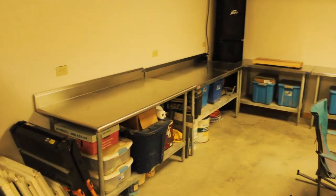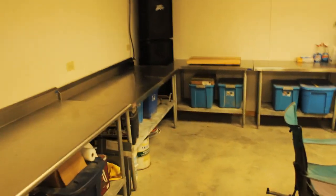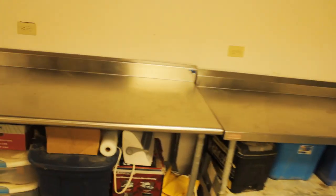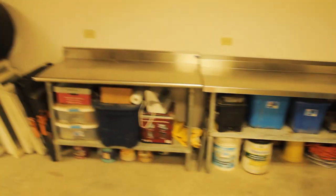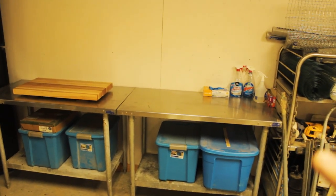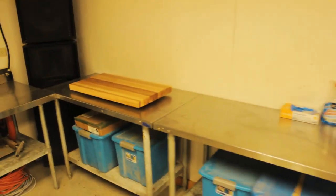Remember those tables Jessie got for her outdoor kitchen? Well, we don't have the outdoor kitchen built yet, but what we do have is some fantastic processing area. I just like sitting in here and looking out the garage door, being happy. This is a fantastic processing area. I made a cutting board this week too, for our processing area.